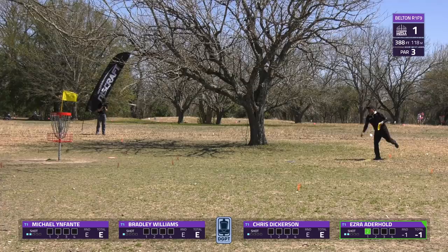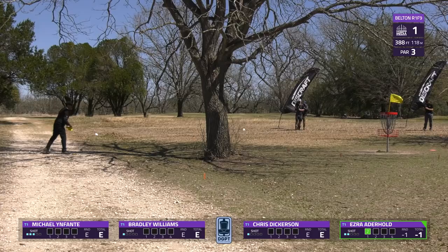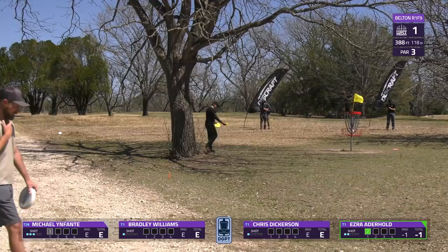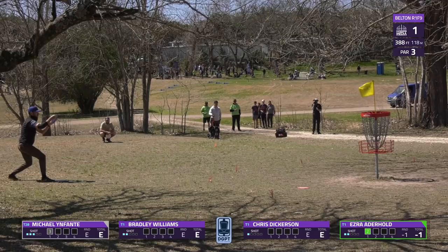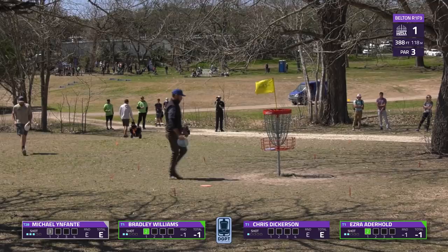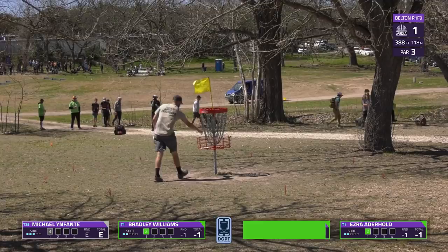Michael Infante comes up and is a little high on that one, putting straight into the headwind. He steps up to salvage par — a lengthy one — and putting with the tailwind, nicely done, getting the par. Bradley Williams nestles it in for birdie. Dickerson just has to make sure he doesn't hit his head picking up his disc as he absolutely parked the shot. In these windy conditions, you love a stress-free birdie — a great start for our card.